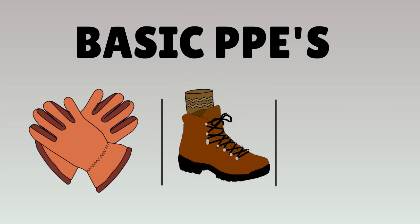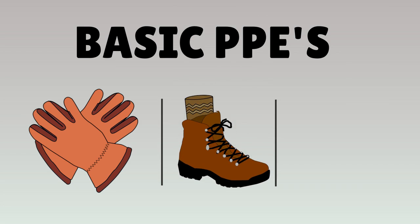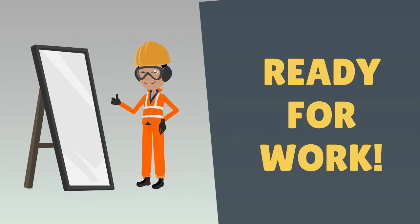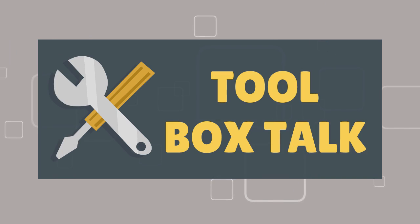Safety shoes should be in proper condition and worn only with socks. Full sleeve cotton clothing — shirt and pants — should be worn, and all PPE items should be worn before conducting the toolbox talk.